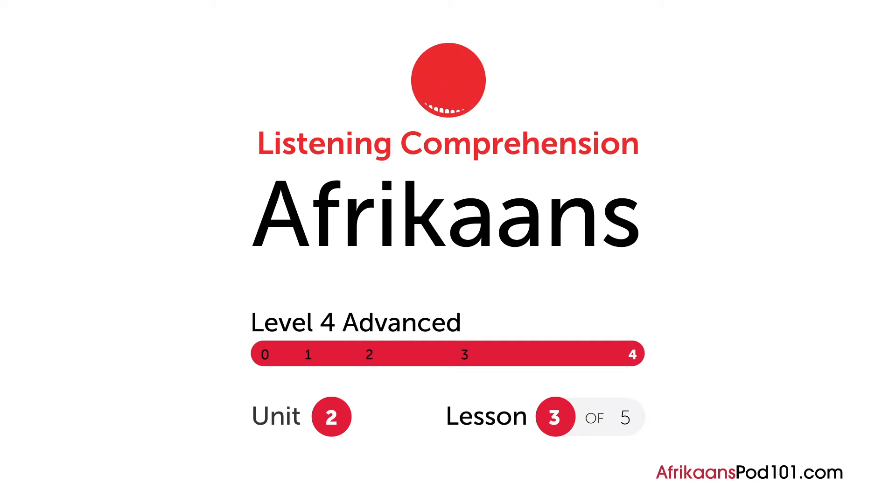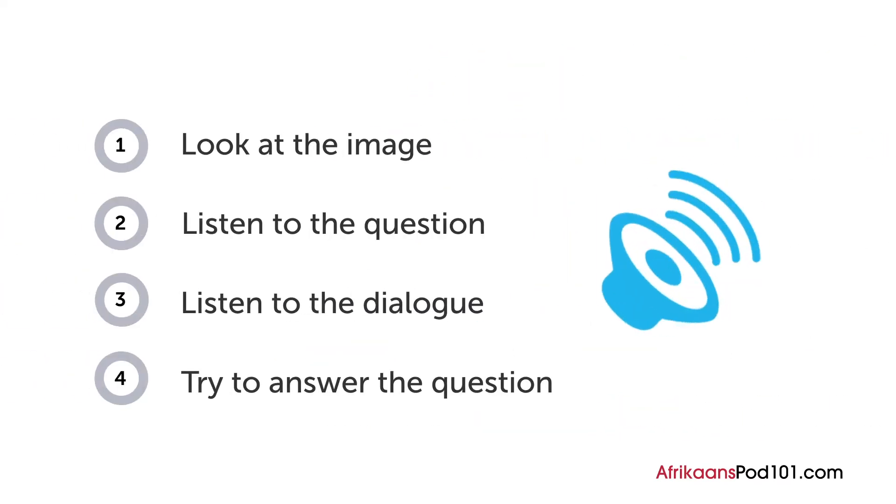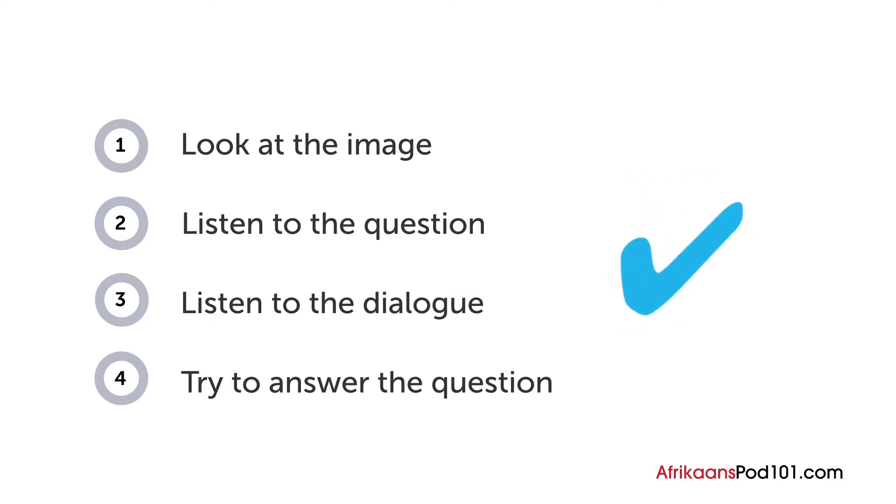How are your Afrikaans listening skills? First you'll see an image and hear a question. Next comes a short dialogue. Listen carefully and see if you can answer correctly. We'll show you the answer at the end. Are you ready?